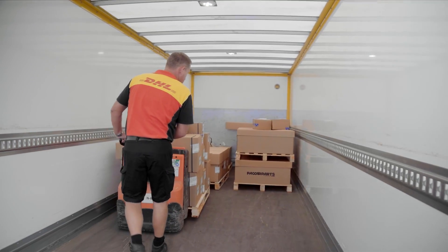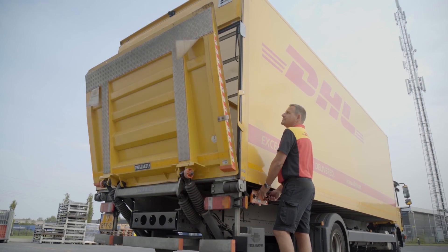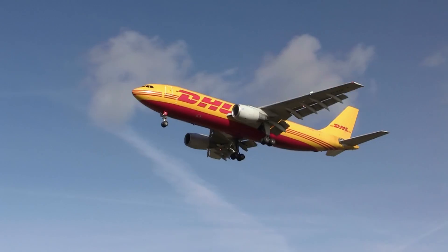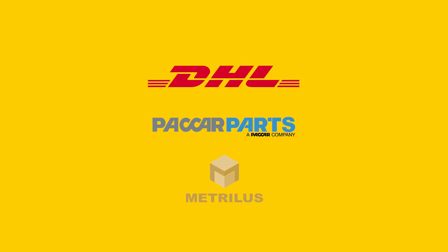This solution will help us to maximize quality and productivity in the services we provide to our customers. We were thrilled to go from a workshop to delivering a solution for PACCAR Parts in a short period of time, and we are excited to continue collaborating with our customers and technology partners on future projects.